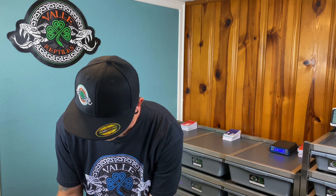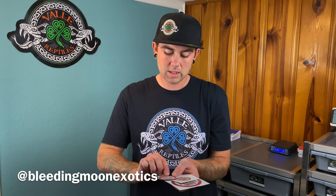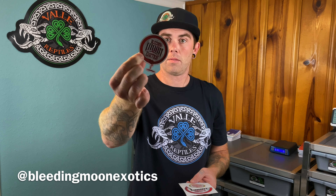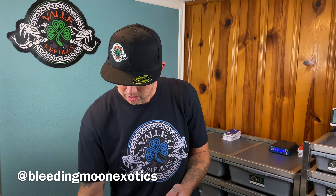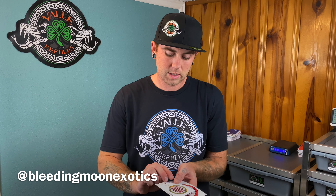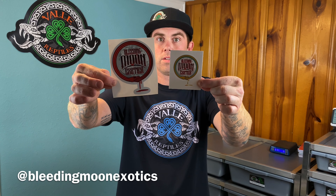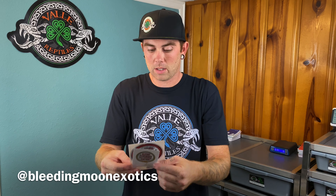And then we got a couple from Kevin over at Bleeding Moon Exotics. Got a cool magnet — awesome. I don't have very many of those, but they will go on the incubator. And a couple cool stickers. Very, very awesome. Thank you so much. Make sure to go check them all out, you guys.